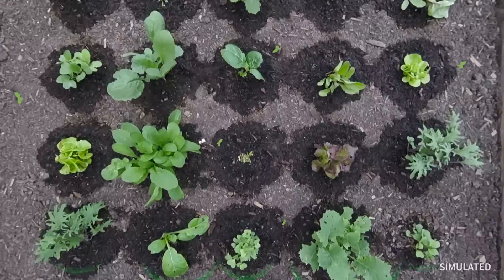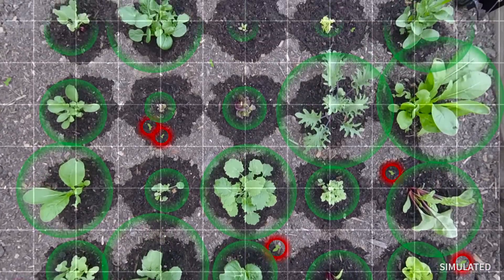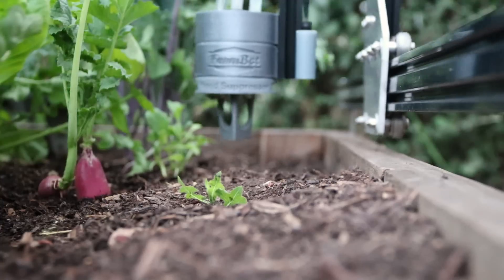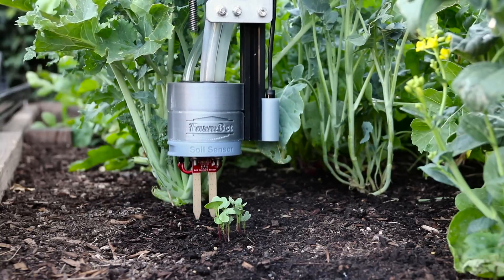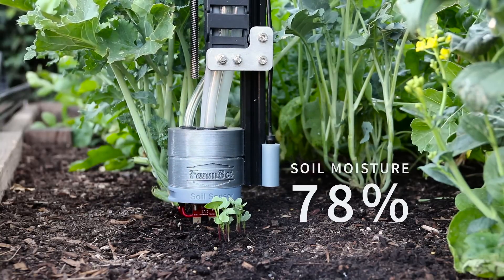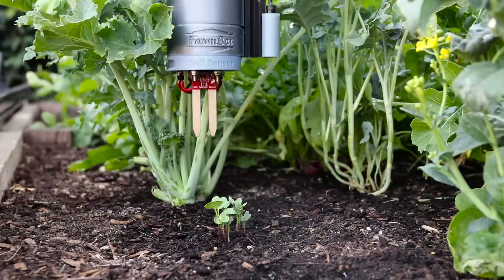Using the onboard camera and advanced computer vision software, FarmBot diligently monitors your garden, detects weeds as soon as they emerge, and then buries them under the soil. With the soil sensor, FarmBot can show you how your garden changes over time, enabling smarter, more efficient farming with each passing season.